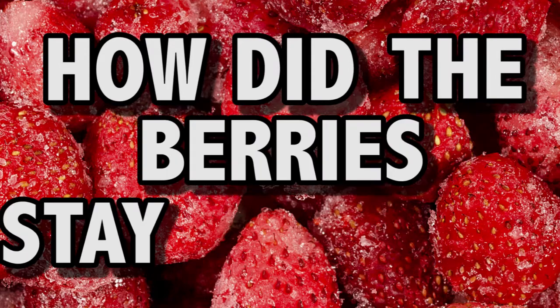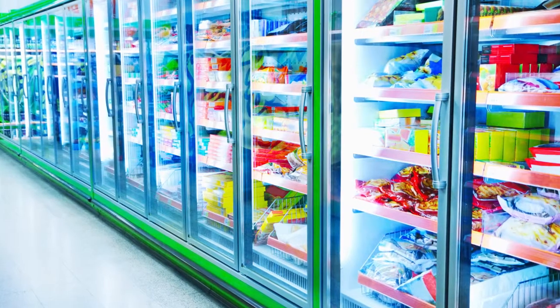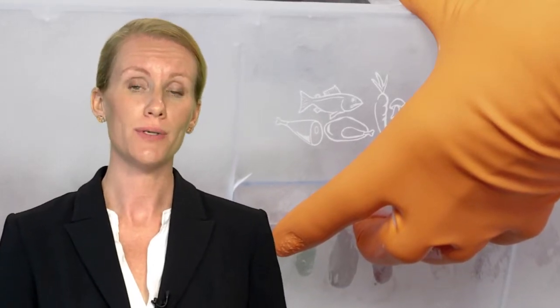So how did the berries stay infected? Freezing does not kill hepatitis A, so while the virus doesn't grow in frozen food, it is essentially preserved during transport. Many other foodborne bacteria can survive freezing too, like Listeria, Salmonella and E.coli. Bacteria in frozen foods become active again when the food is brought to room temperature, so essentially you're at the same risk as you would be for any food.